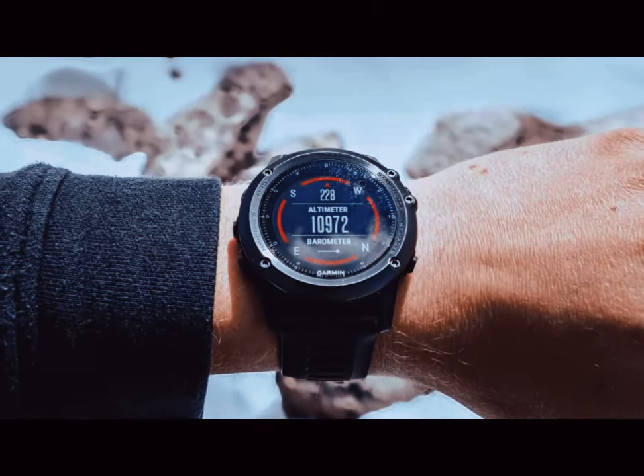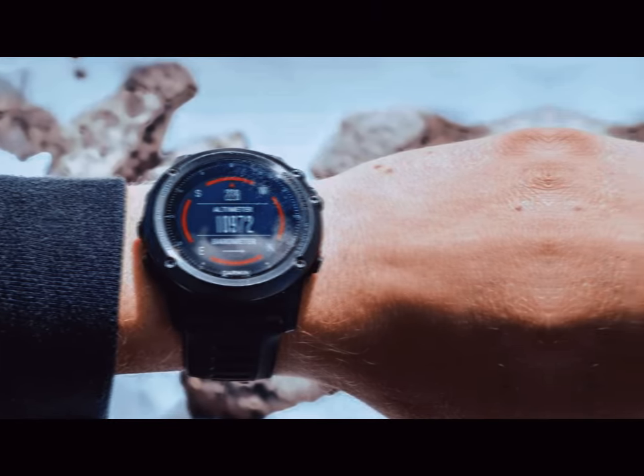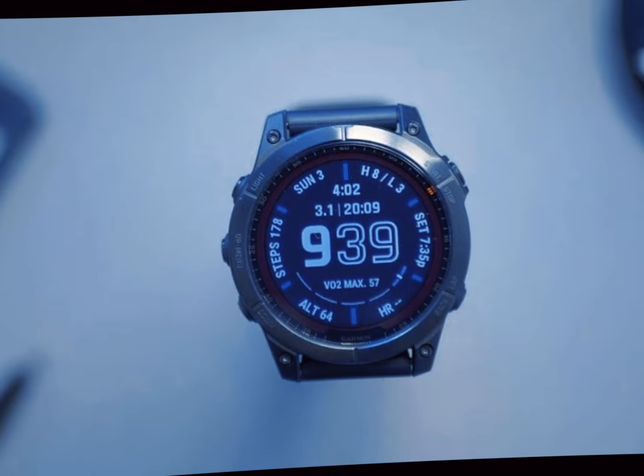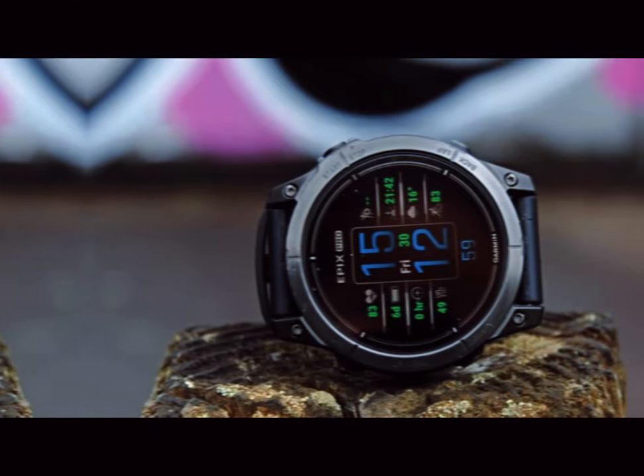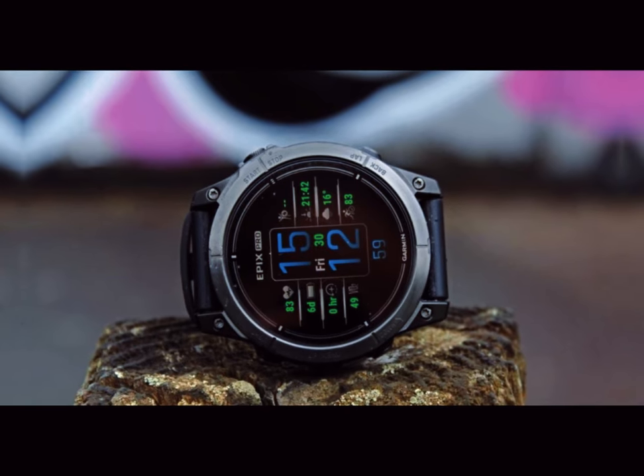Today, we're diving deep into the highly anticipated world of the Garmin Fenix 8. Known for its unparalleled reliability, the Garmin Fenix series has become a staple for outdoor enthusiasts, athletes, and adventure seekers.